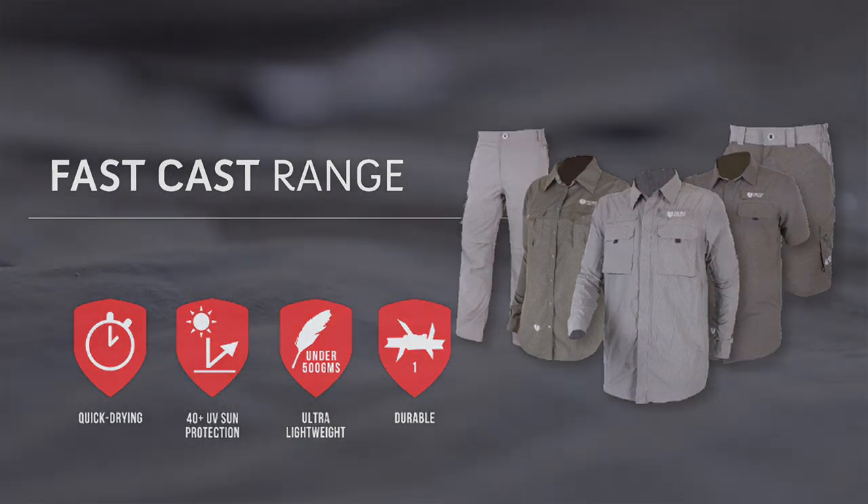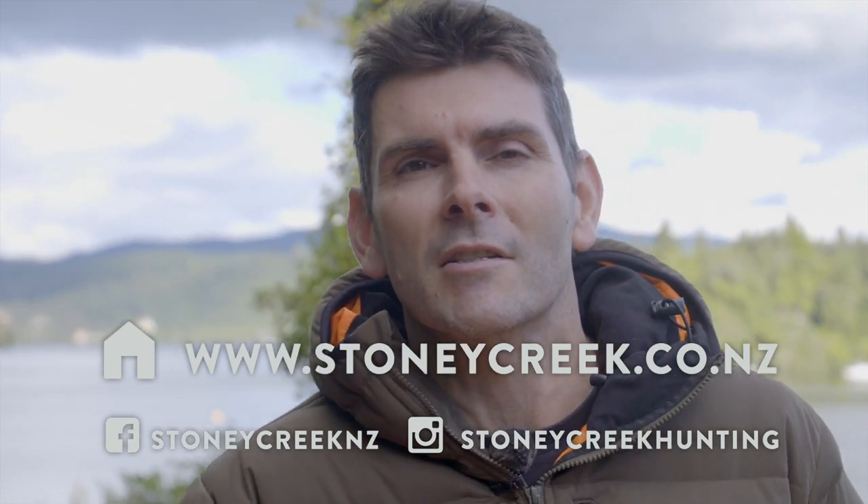Supplex nylon, so it's really comfortable. Got some high collars to stop the sun coming in. If you want to find out more, check out stonycreek.co.nz.